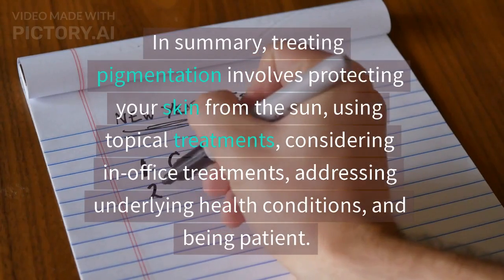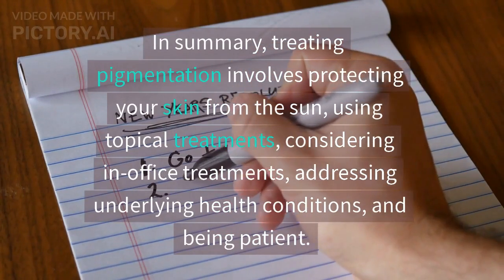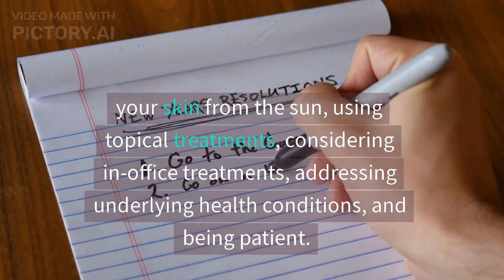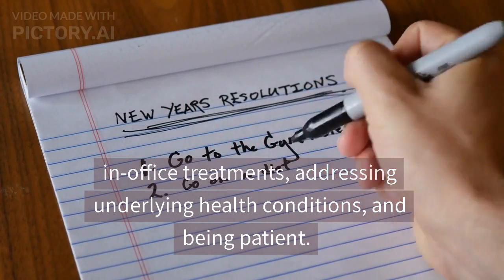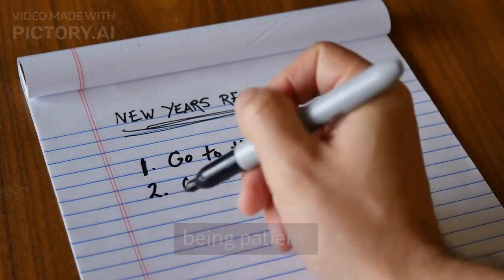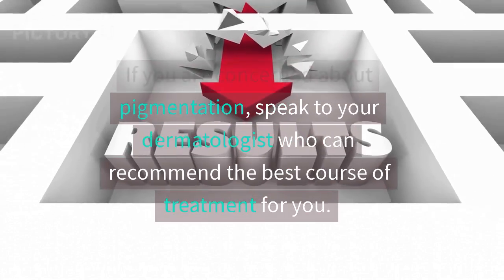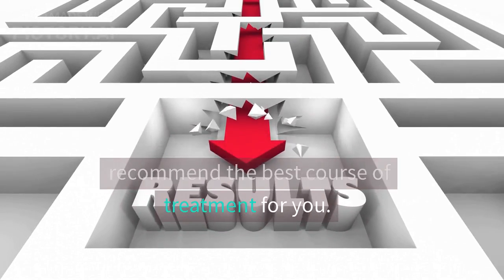In summary, treating pigmentation involves protecting your skin from the sun, using topical treatments, considering in-office treatments, addressing underlying health conditions, and being patient. If you are concerned about pigmentation, speak to your dermatologist who can recommend the best course of treatment for you.